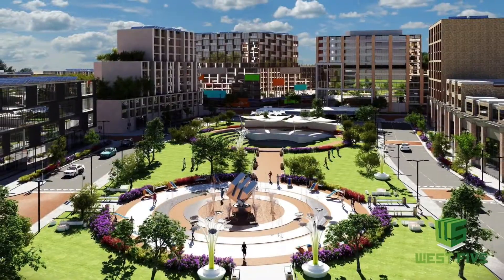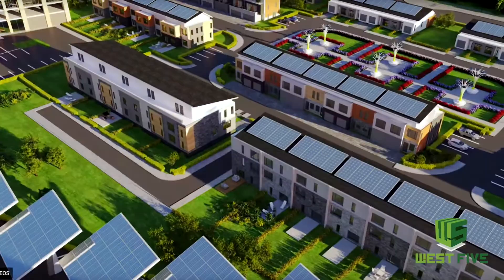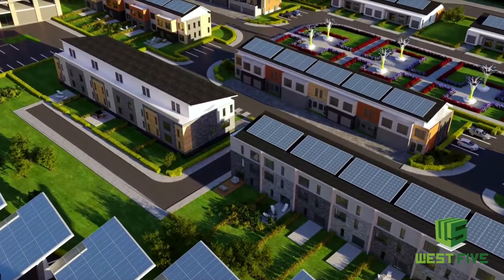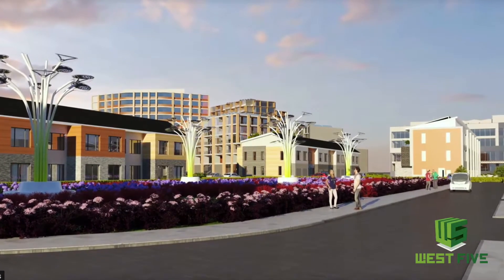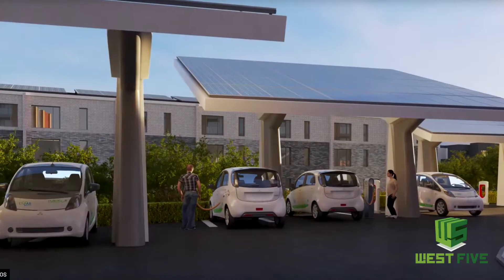West 5 is still under construction, but once it is complete, it will include an outdoor venue for concerts, a park, shops, cafes, and the best part is it is all run on sustainable energy. London has never seen anything like this before, and it is all steps from your new home.